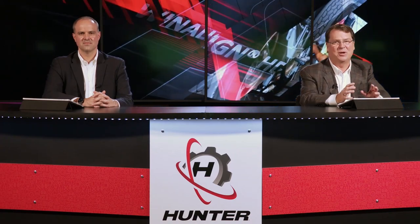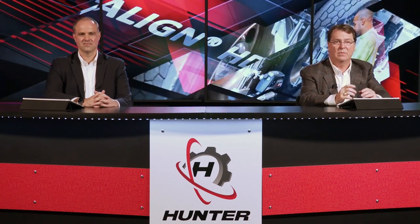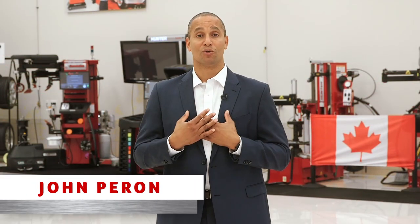Bruno, that was awesome — thank you so much for joining us today. We're so proud to have supported the American family since 1946, and as Steve mentioned to Bruno, Hunter ships to over 100 countries around the world. Speaking of Hunter's global reach, I'd like to introduce our managing director of Hunter Canada, John Perron, joining us from our facilities in Toronto, Ontario. John is going to introduce some more exciting new technologies. I am so excited to be part of the most innovative company in our industry. Hunter's middle name is engineering, and an awesome example of this is Hunter's brand new HD Elite wheel balancer.